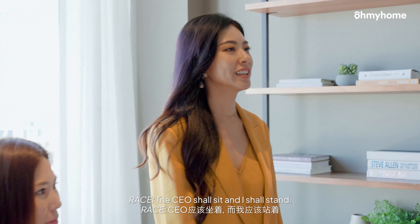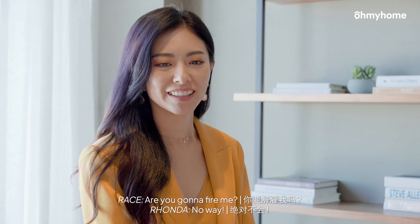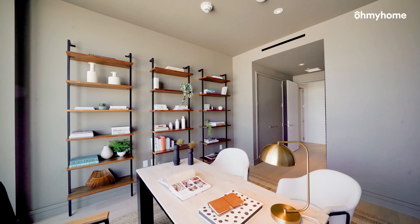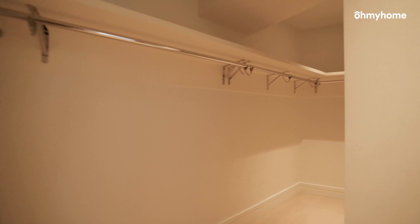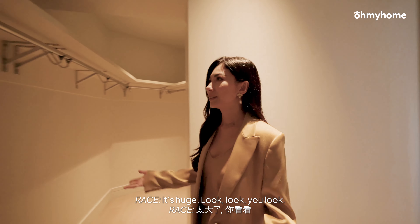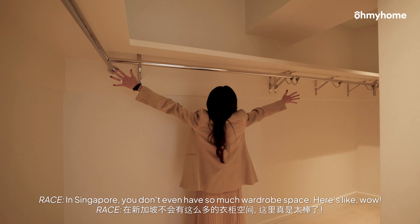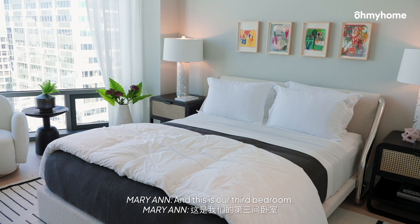The CEO shall sit and I shall stand. Grace, take a seat. Let's do a meeting. Are you going to fire me? No way! Here we have the common bathroom. And over here is the spacious walk-in closet. It's huge! In Singapore, you don't even have so much space. And this is our third bedroom.